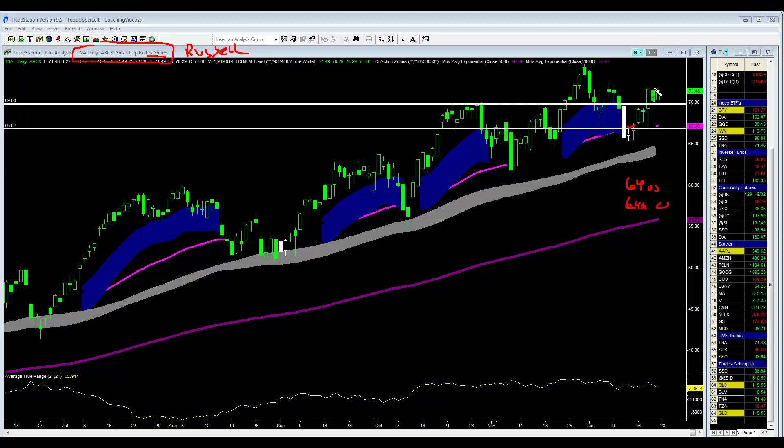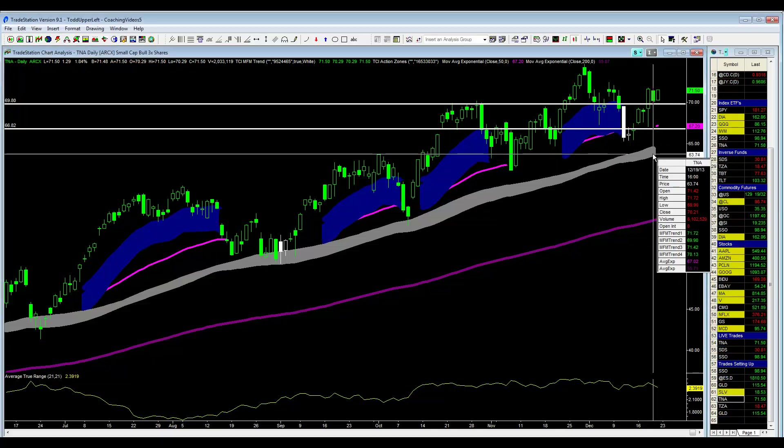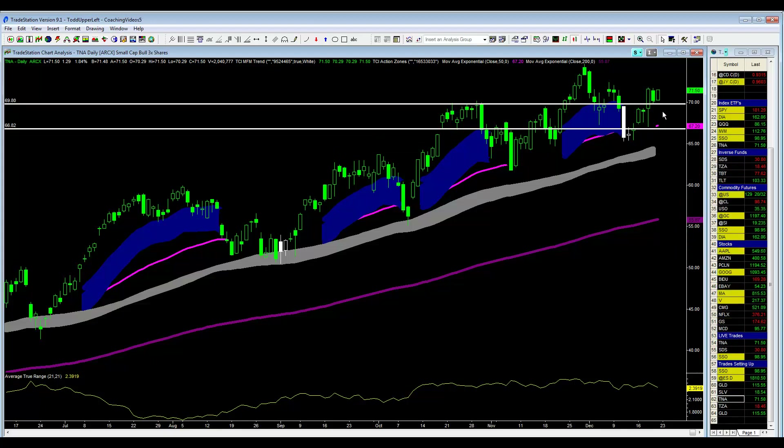At this point, since yesterday was not able to take out the prior day's high, technically yesterday was an inside pattern. The high of yesterday was $71.72 and the prior day was $71.76, and of course the low is much higher than the prior day's low.